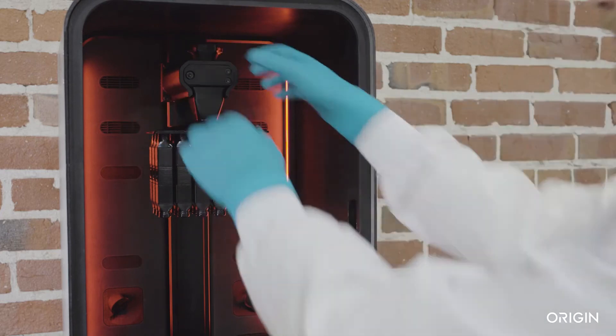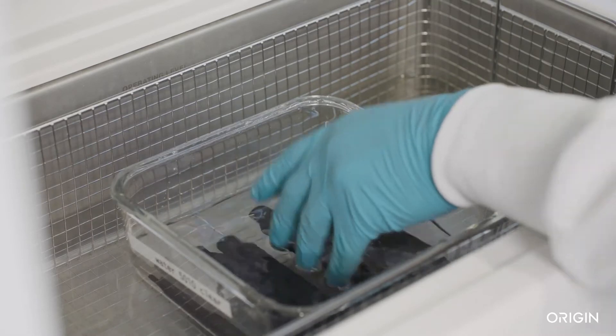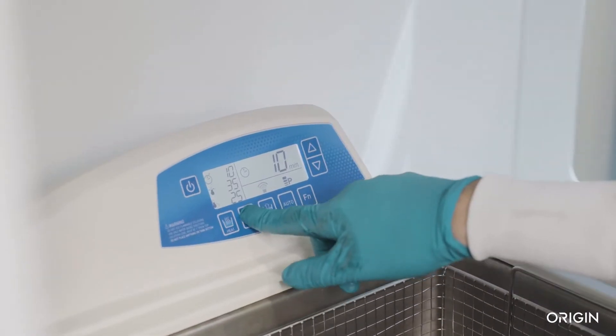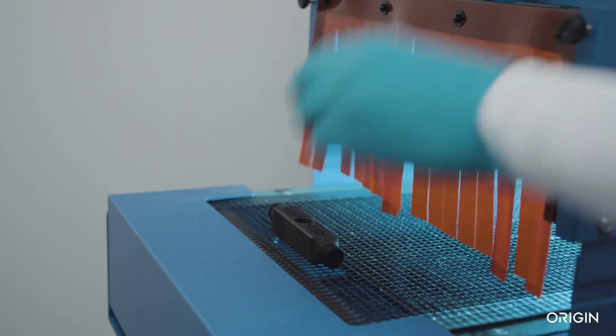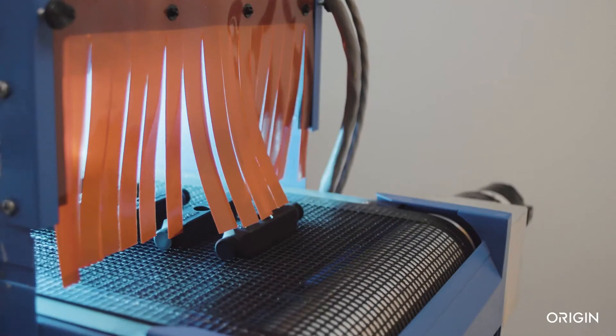Parts achieve peak mechanical properties during printing and require minimal supports, meaning post-processing is simple and fast. After printing, an under-10-minute clean and UV cure yields parts ready for end-use. Batch post-processing makes scaled production feasible.